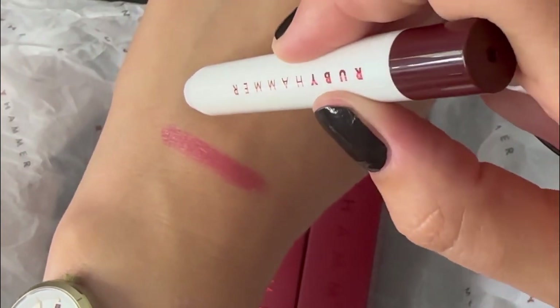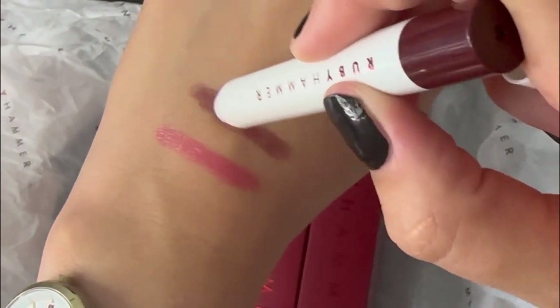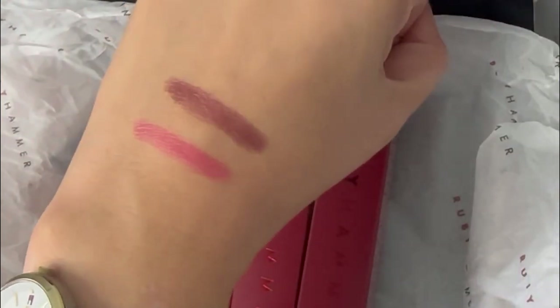What I like about these again is you can apply a nice sheer wash of color, but I do find them buildable, so it gives that glossy effect but there's no sticky feel.